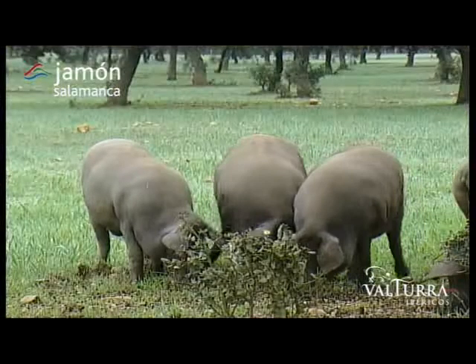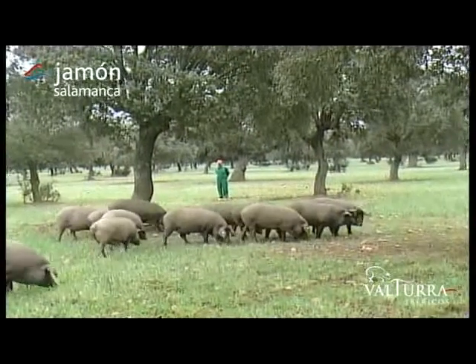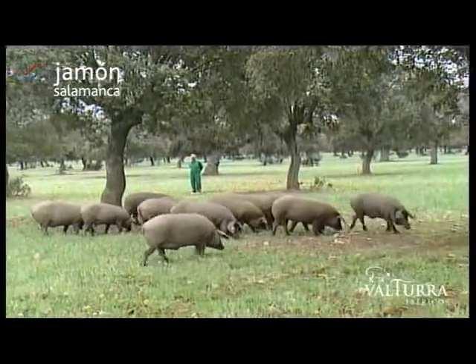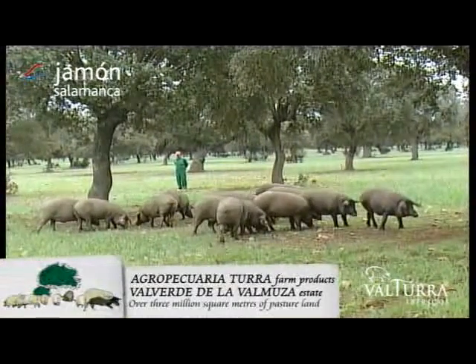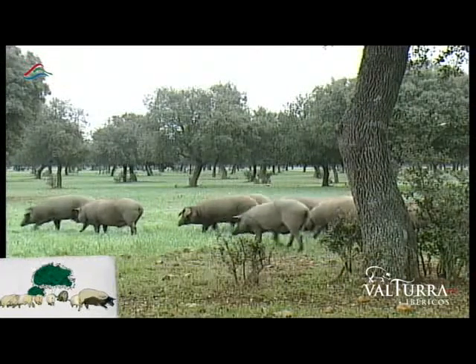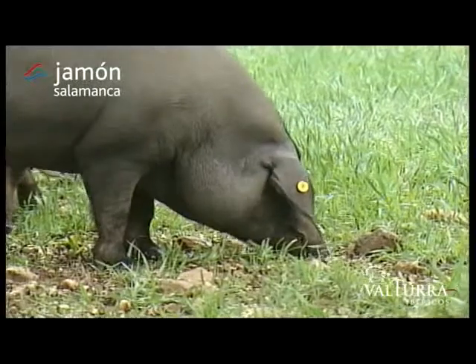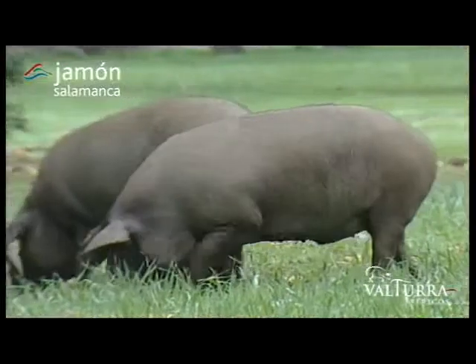Jamón Salamanca has magnificent areas of land for rearing its stock, outstanding among which are Agropecuaria Turra and Valverde de la Balmusa. Over 3 million square metres of pasture land where our pigs graze freely on acorns. Acorns are an excellent food source due to their lipid profile and give Iberian ham its particular texture and flavour found nowhere else in the world.